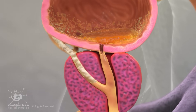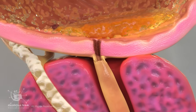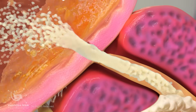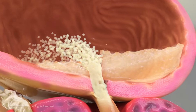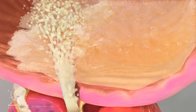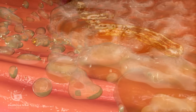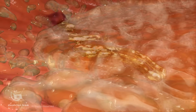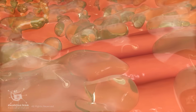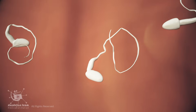In some conditions, the bladder neck muscle, or internal urethral sphincter, doesn't close properly during ejaculation, allowing semen to flow backward into the bladder. Once semen flows backward into the bladder, it mixes with urine, which is naturally acidic and not a suitable environment for sperm survival. As a result, most sperm quickly lose their mobility and viability, becoming inactive within minutes.